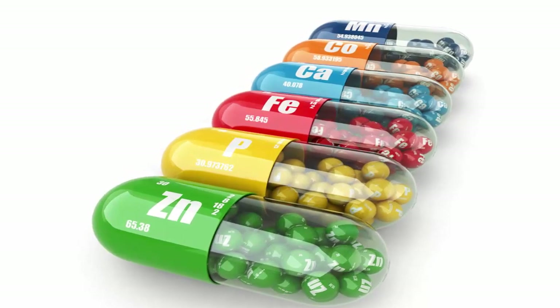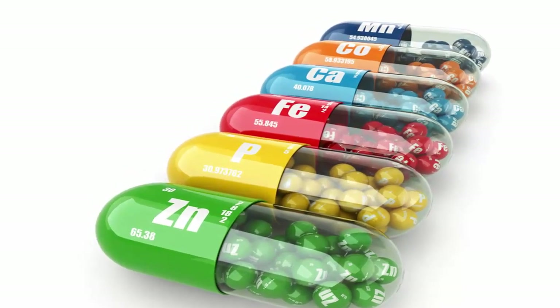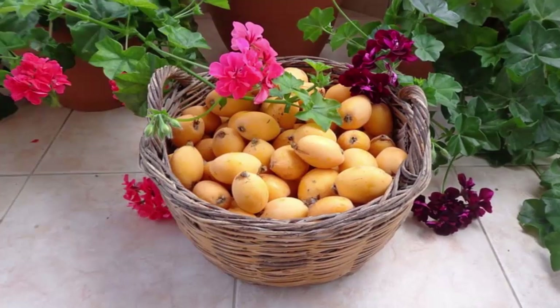Loquat fruit is an excellent source of vitamin A and phenolic flavonoid antioxidants. Furthermore, the fruit is also an excellent source of potassium, iron, copper, calcium, manganese, and other minerals.